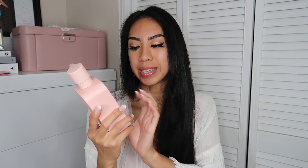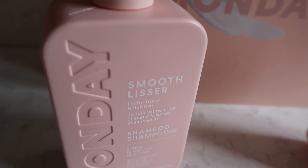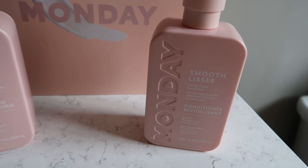So pretty — oh my gosh! One's a conditioner and one is a shampoo. I cannot wait to use these. I'm super impressed by how well everything is packaged. This is for frizzy and dull hair. My hair does get frizzy during the summer. It smells really nice, really clean, and the shampoo smells similar too. I love how the top is just a simple twist. I believe this is the first time a company has sent me shampoo and conditioner — I've received hair masks and some hair tools, but this is the very first time.